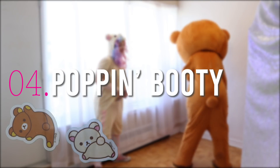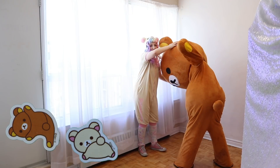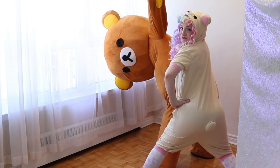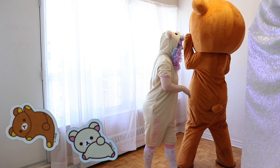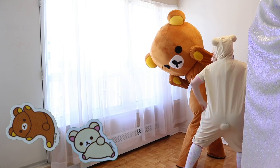Number four: poppin' booty. Now it's time to express yourself, release the glow, attack the floor, and work it low. I've always been intrigued by these poses. I don't exactly understand why Rilakkuma does them, but I sure do love them.